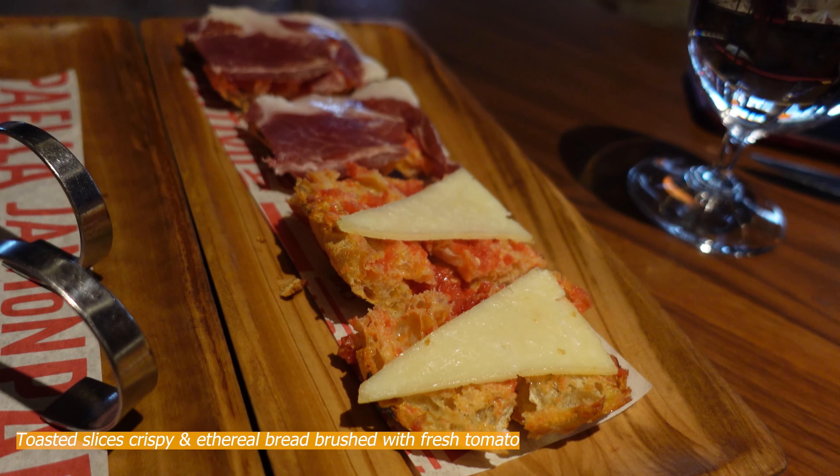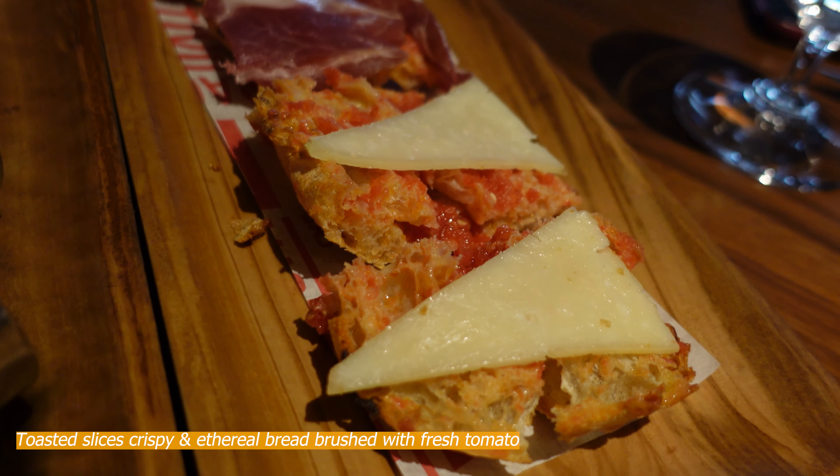So here we go guys — we are going to try the Jaleo experience, which is a tasting menu where you get a certain amount of tapas. But it's a lot of food, so we're going to see how much we can eat. You get to try all the different flavors they offer here — it's wonderful.